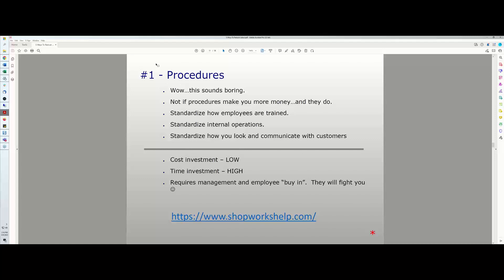Procedures are my number one way to reduce labor. These five things I'm giving you are not in a particular order — I'm not saying number one is the most important or least important. It's just number one on my list.